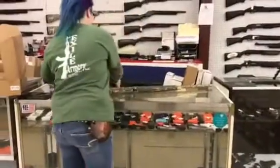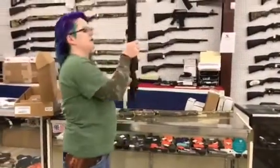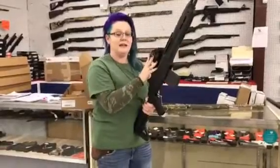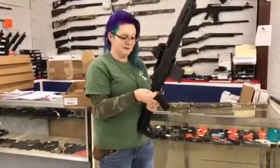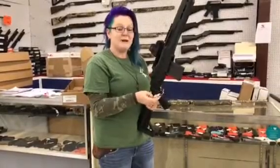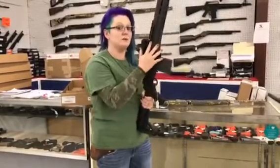I gotta show you this baby real quick — Springfield SOCOM 16 in 308 with an EOTech and its bag. It is used but fabulous. $1,350 plus tax is all this beautiful gun is.